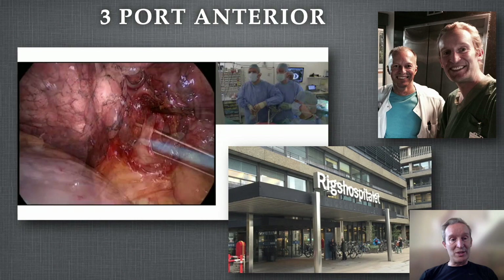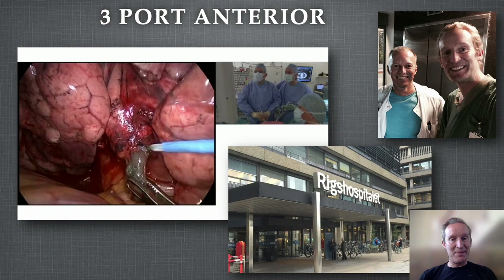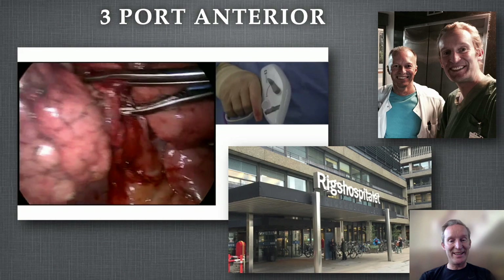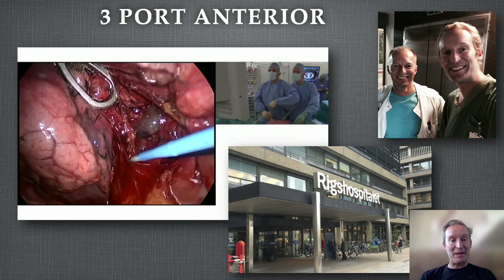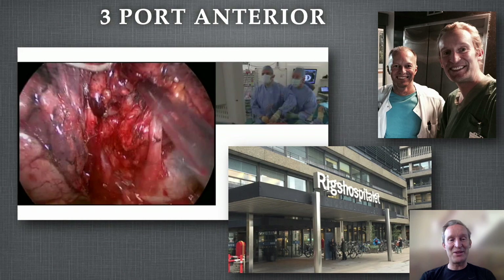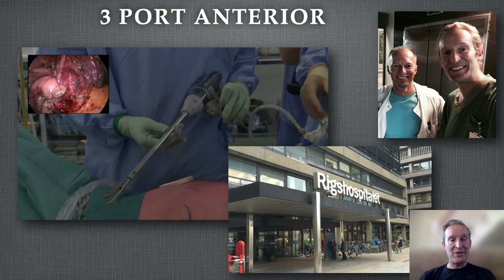We were all taught a VATS technique. I learnt the posterior approach with Bill Walker in Edinburgh. The most common technique was by René Pettersson and Henrik Hansen, who taught most of Europe the three-port anterior approach. Rob McKenna in America in 1992 and Bill Walker did the first VATS operations — it literally didn't exist before then. Mechanical staplers had just come out. The three-port approach gained wide acceptance quickly into the 2010–2015 era.